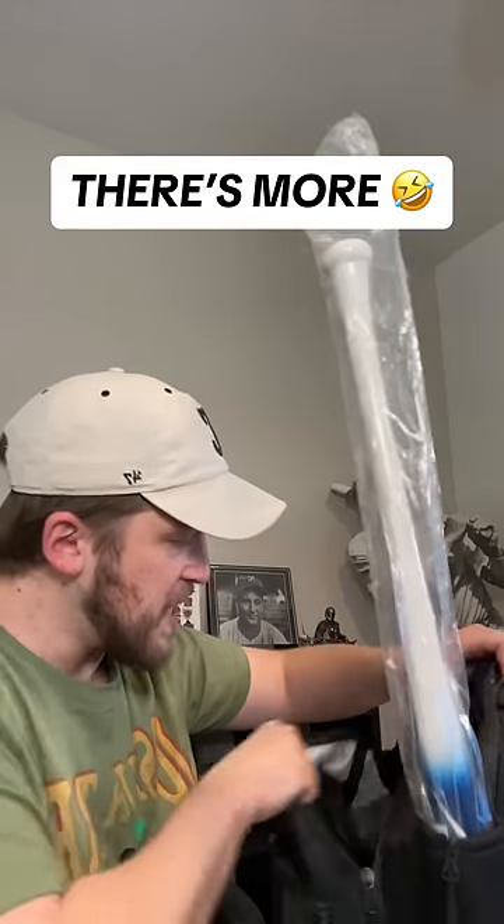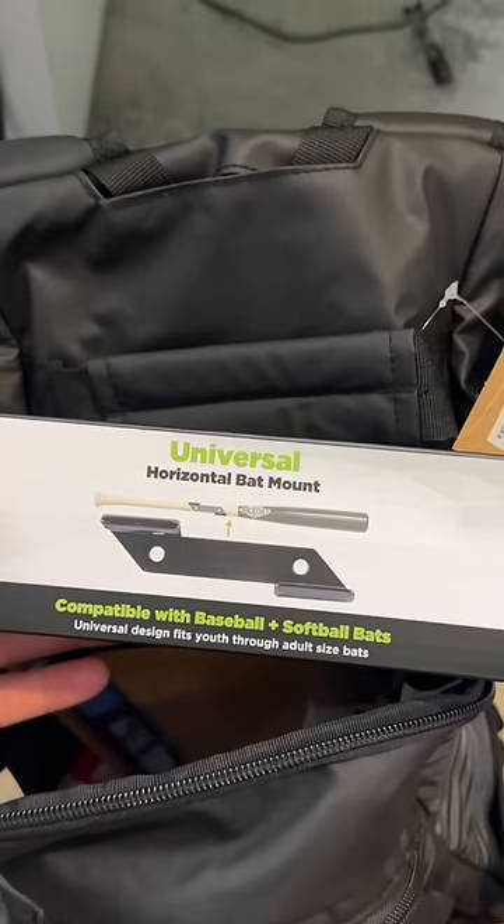I'm curious if there's anything inside. Of course there's something inside the backpack. First up, we have a bat mount for the custom bat. Is that what I think it is? A license plate holder? We got some top secret FBI stuff right here. There's no way.